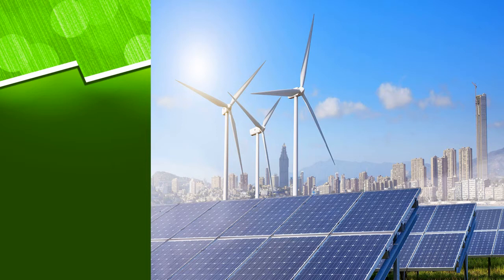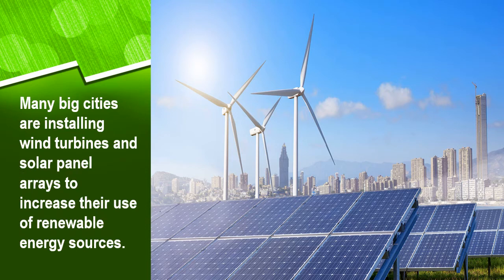This is very important. Looking at this picture, we can see the solar panel and the wind turbine. Wind is a renewable resource — you have wind every day and you don't have to pay for it. Sunlight every day, you don't have to pay for it. Compare that to fossil fuels that take thousands of years before you can replace them. This is another characteristic of cities that are going green. Many big cities are installing wind turbines and solar panel arrays to increase their use of renewable energy resources.